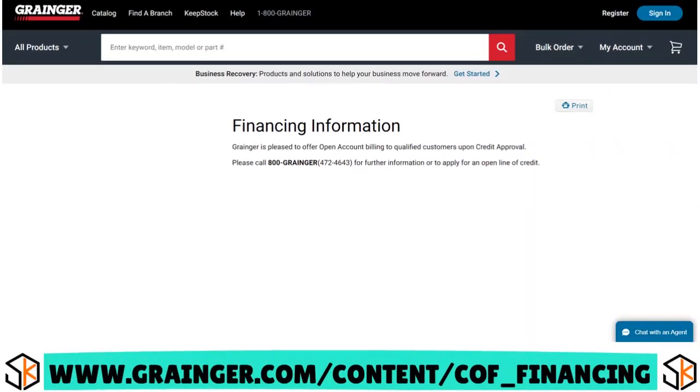Granger is pleased to offer open account billing to qualified customers upon credit approval. If you are interested in that Net30 arrangement, you can call 1-800-GRANGER — that's 1-800-472-4643 — for further information or to apply for an open line of credit.